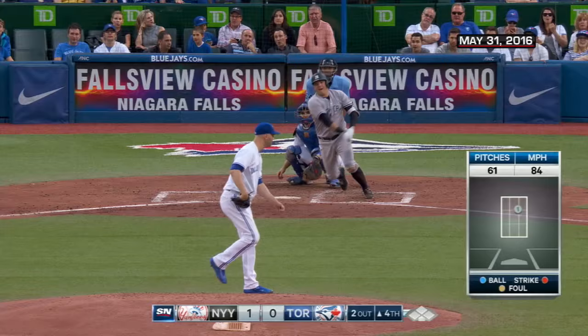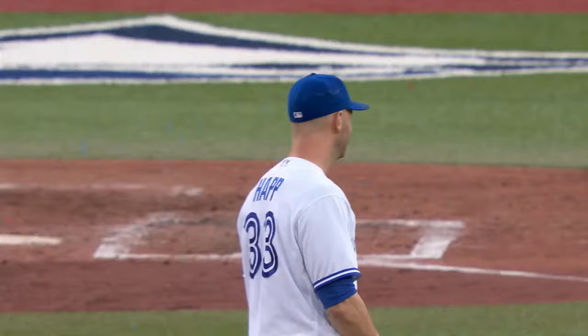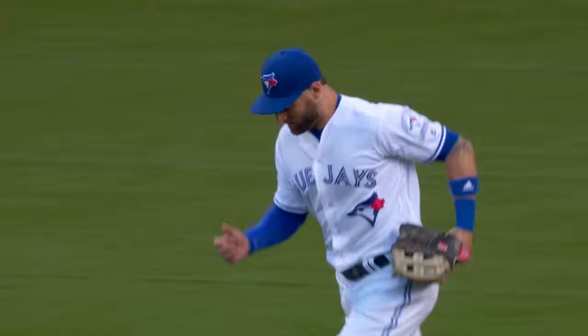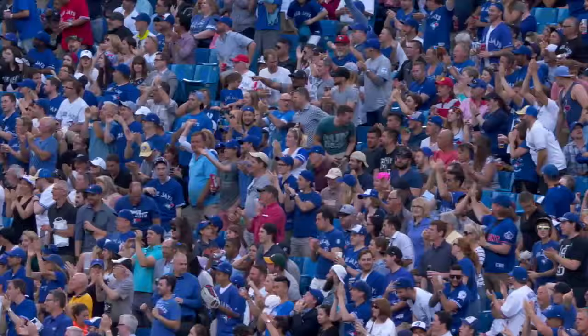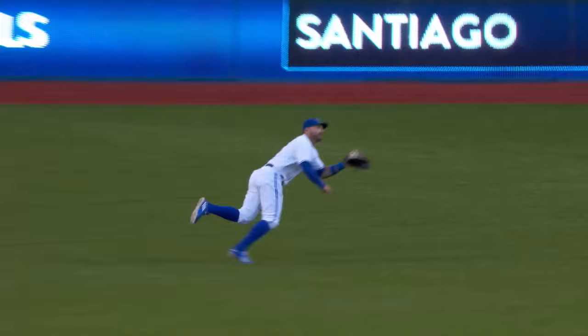Instead of spending big money for one guy, how about splitting it up and getting two very good players. Pilar makes the catch, robbing Romine in right center field. So many times you think it's going to fall. Kevin Pilar never thinks that. This ball is slicing away from him, but he stays with it — tremendous concentration — right in the webbing of his glove.